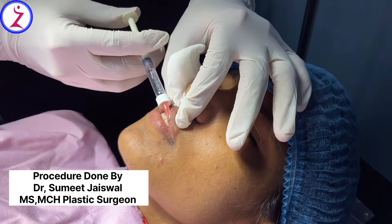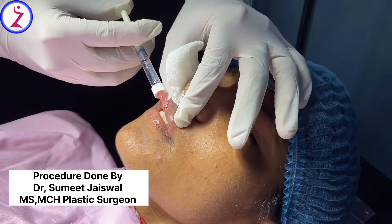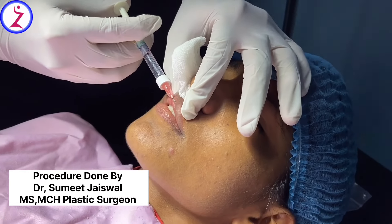Filler is a silicon-based material which is made in the body. It is made in sterile material and inner material. It doesn't have a reaction in the body.